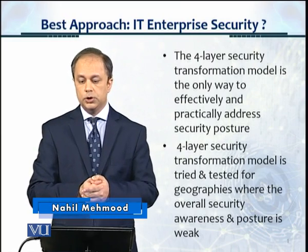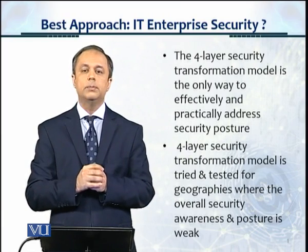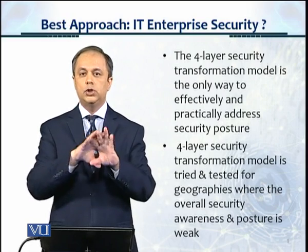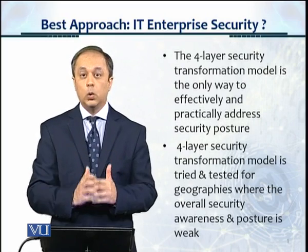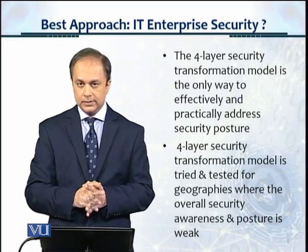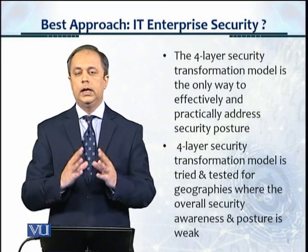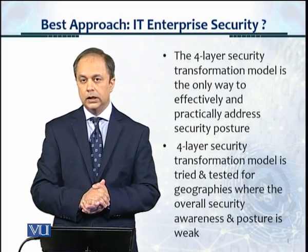The answer to this question, as we have answered before, is that the four-layer security transformation model is the only way to effectively and practically address security posture, especially in a market in which the overall security posture of the entire industry is at a very fundamentally poor and weak level. The four-layer security transformation model has been tried and tested by our organization, a consulting company, in all types, sizes, and geographies of organizations, and it works beautifully in all cases.